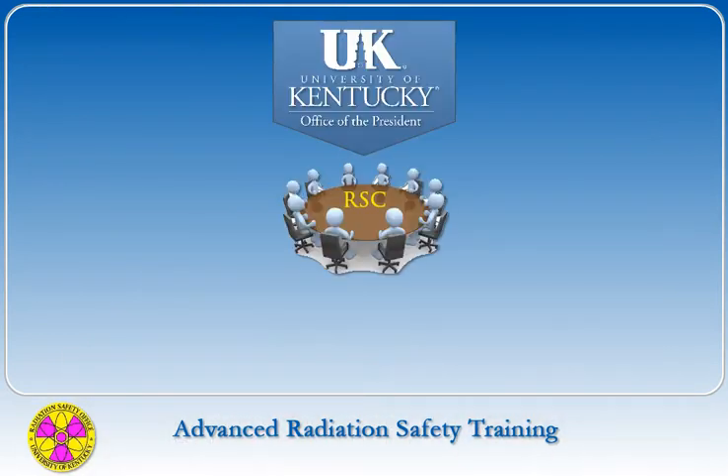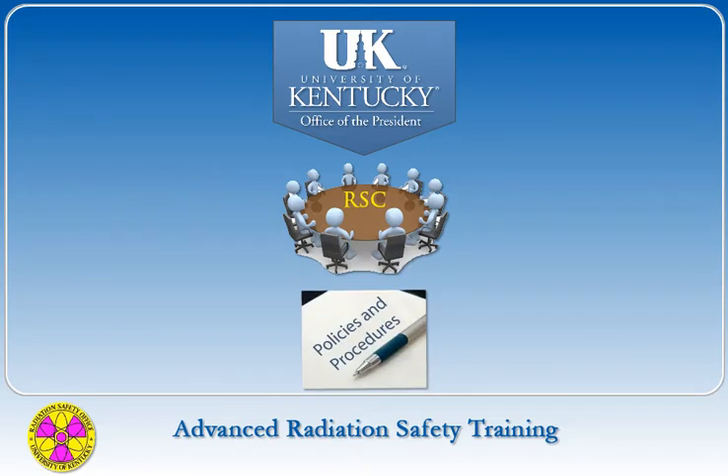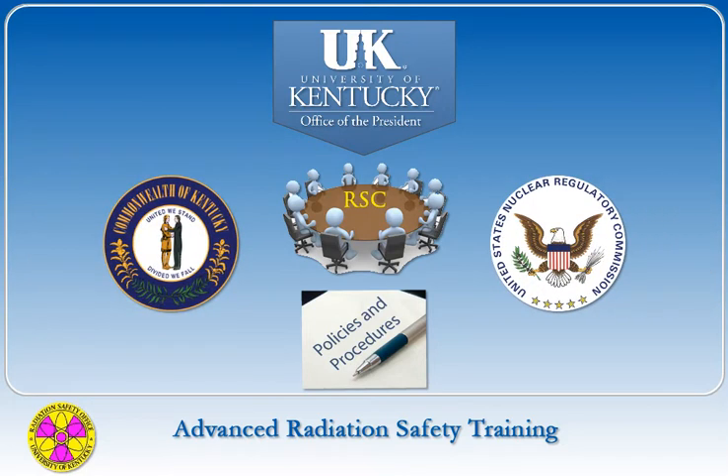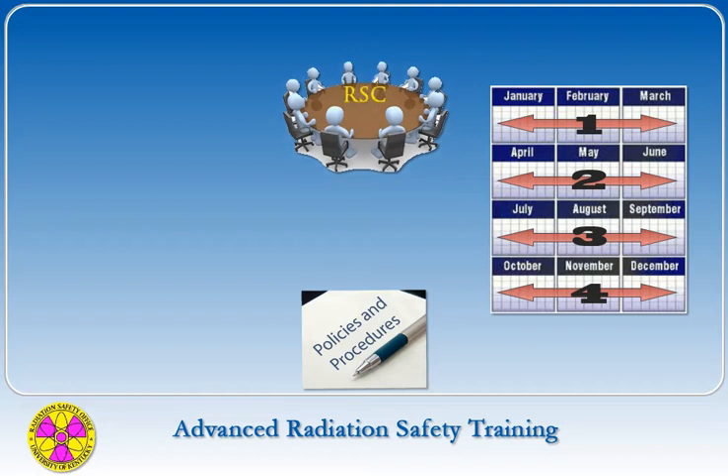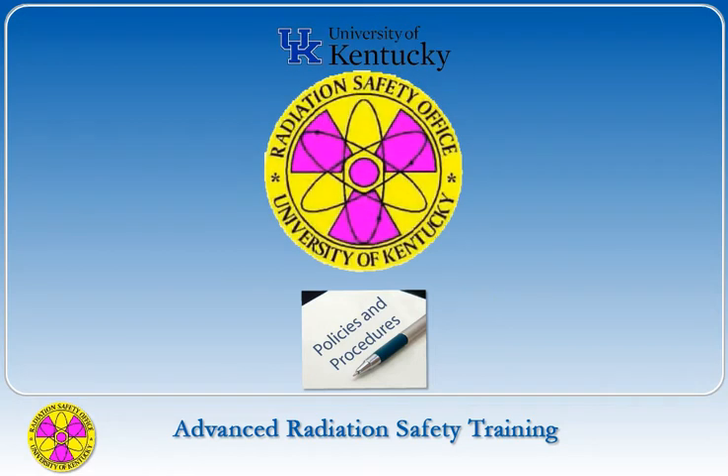The committee, appointed by the University of Kentucky's president, establishes radiation policies and procedures for the university in accordance with requirements set forth by state and federal regulatory agencies. The committee meets at least once each calendar quarter. Responsibility for administering these policies and procedures rests with the Radiation Safety Officer, who directs the Radiation Safety Office.